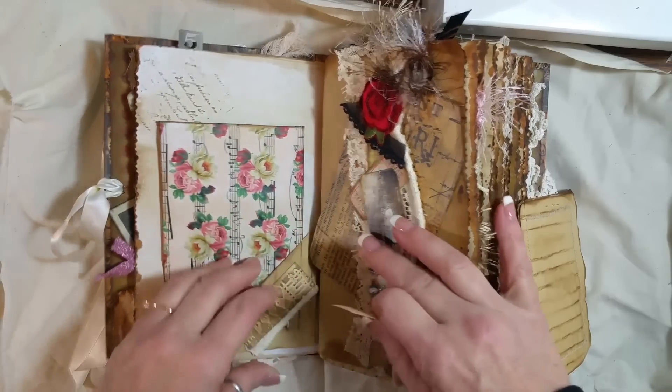And then this flips out, and so does the whole page so you can write. Some lace. Another one of those guys that I love so much — I just fussy cut them out and glued them on. I like this one too — that's super cute. So cool.